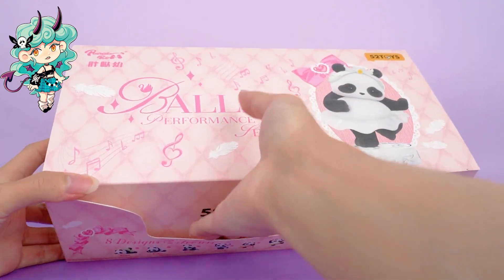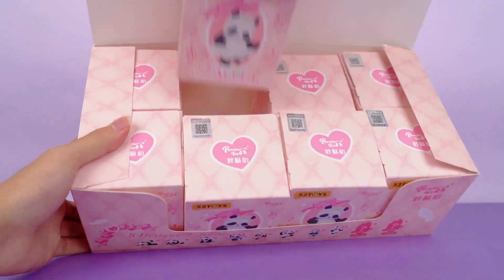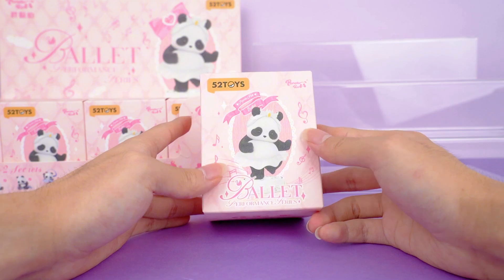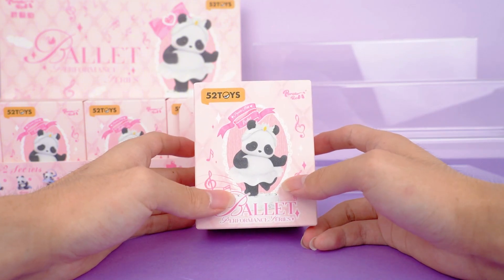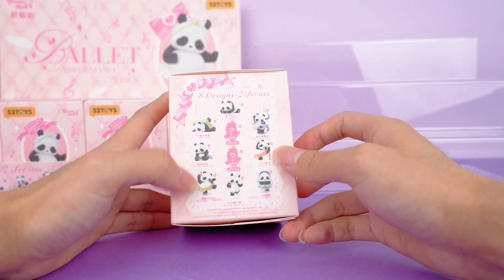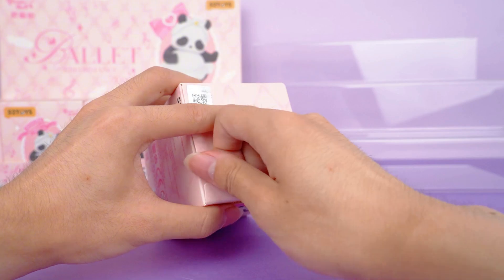I didn't expect that pandas can also be dancers. I'm so excited to open these up, so let's just get into it. Let's enjoy their performances today and see what they have to bring. There are different identities of pandas on the side, with eight regular styles and two hidden ones. I think each one of them is incredibly adorable.